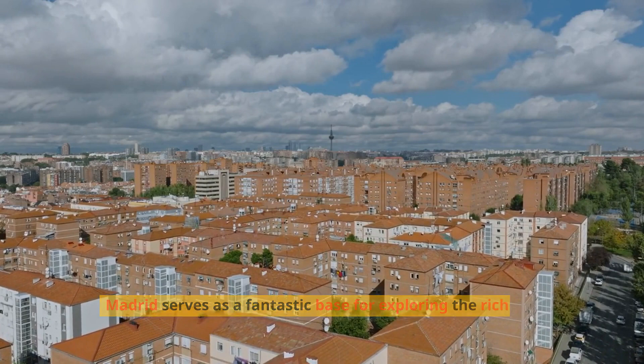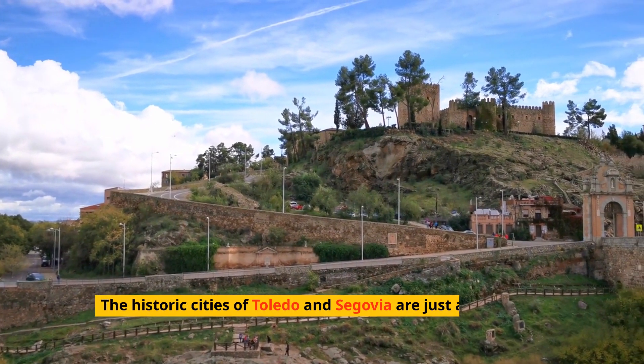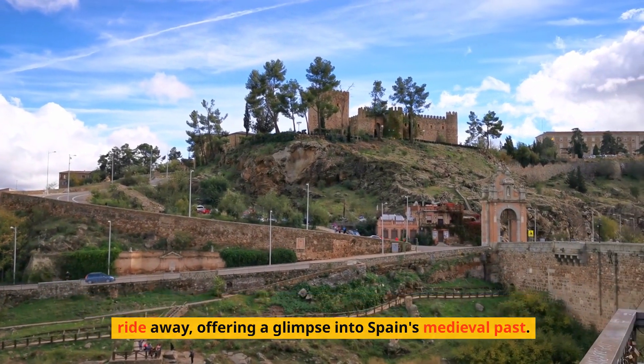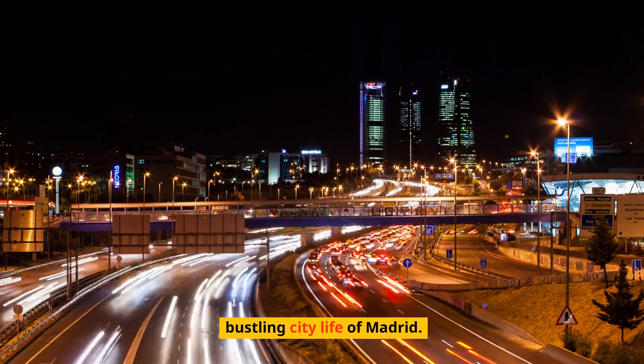Madrid serves as a fantastic base for exploring the richness of Spain. The historic cities of Toledo and Segovia are just a short train ride away, offering a glimpse into Spain's medieval past. These day trips can provide a beautiful contrast to the bustling city life of Madrid.